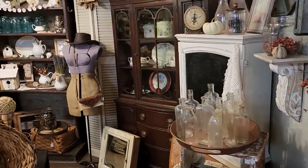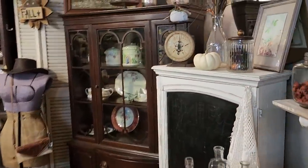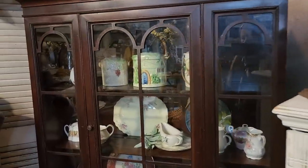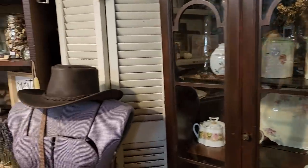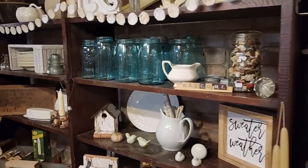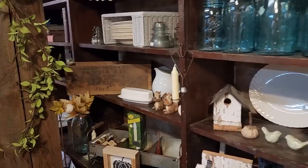Look at this store. Oh my gosh, talk about a feast for your eyes. You could go through this store like I've said before with some of these other ones — you could go through it 10 times and see something new every time. Look at all of this. I loved everything about this store.